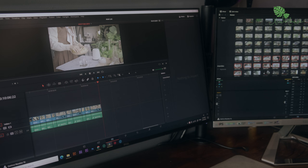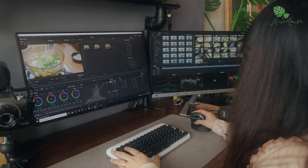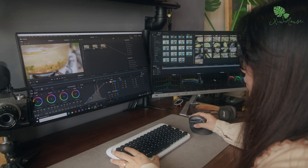Về phần mềm để biên tập video thì trước đây mình có sử dụng Premiere, nhưng khoảng 2 năm trở lại đây thì mình sử dụng chủ yếu là DaVinci Resolve 17. Mình cảm thấy nó tối ưu cho phần cứng của máy tính tốt hơn, dùng biên tập video cũng mượt hơn và làm màu hậu kỳ cũng tiện nữa.